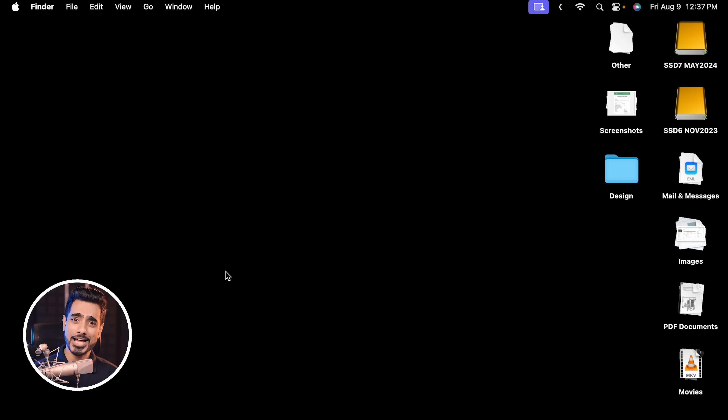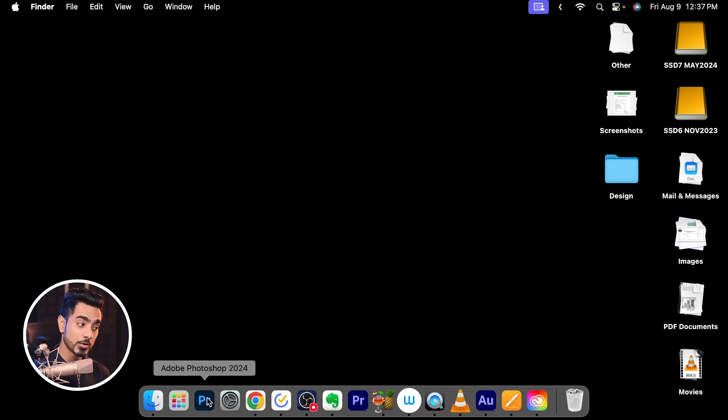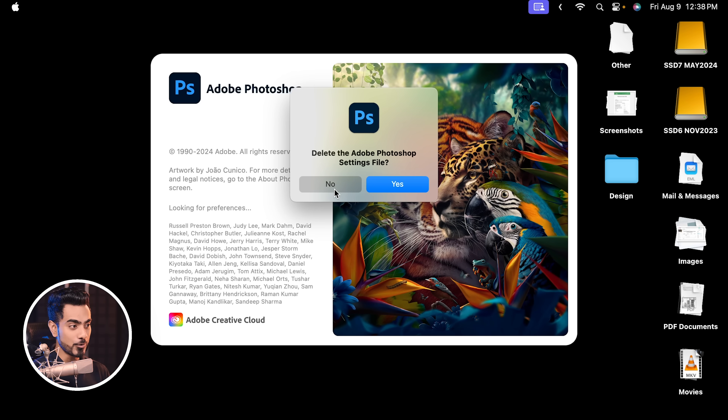The second thing you can try is resetting Photoshop's preferences. What that does is reset all of the settings you have set inside Photoshop, so be really careful before you do this. All you have to do is hold Command-Option-Shift on a Mac, or Control-Alt-Shift on Windows, and as you're holding those keys, open Photoshop. It will ask whether you want to delete your Photoshop settings file. If something is not working right you can click Yes, but know that all your Photoshop settings will be deleted. Unfortunately, even that didn't work in this case.